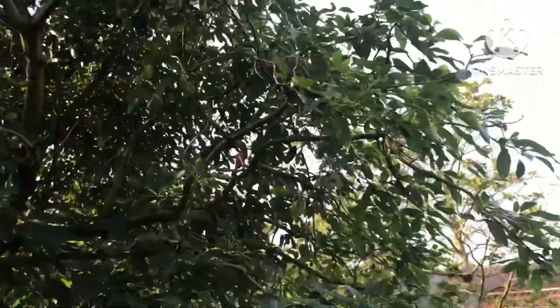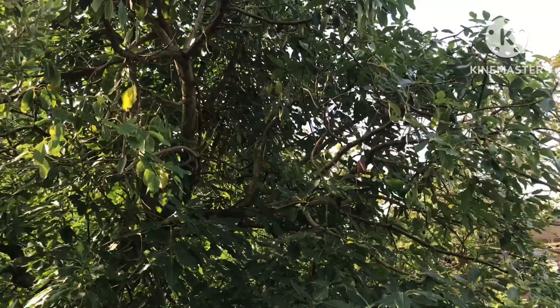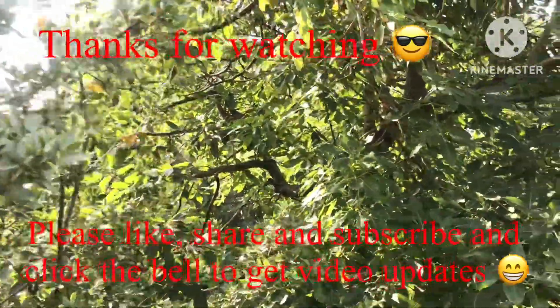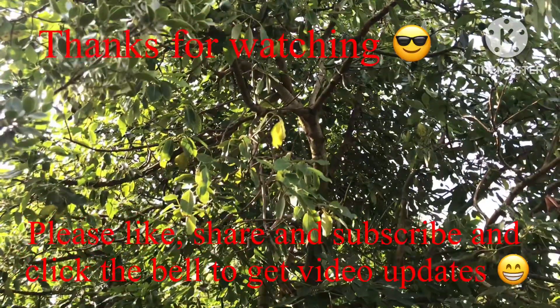Anyway, that video was for my avocado fans. Thanks for watching - please give me a thumbs up, share the video if you like, subscribe to my channel, and click on the bell if you'd like updates on new videos when they come out. I'll catch up with you all soon - Brett out for now.